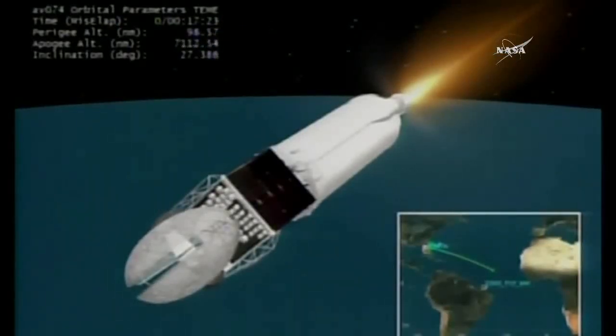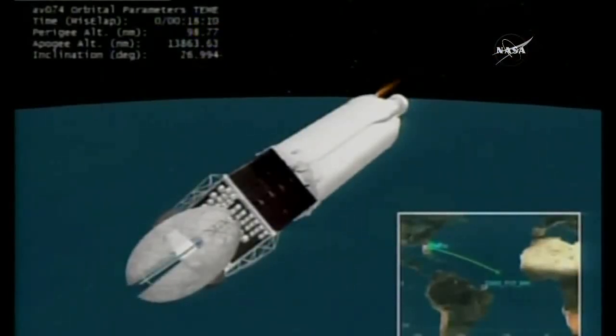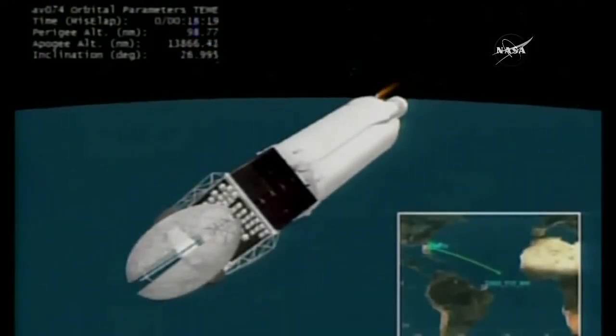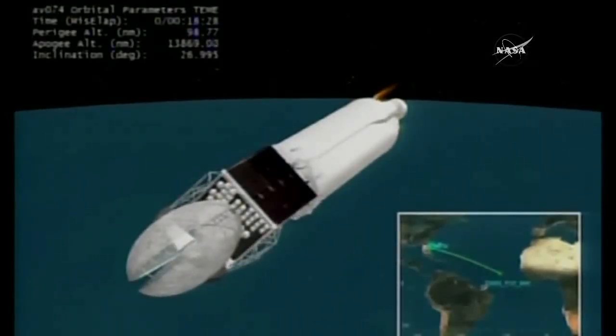Launch vehicle is now orbital. Now passing 17 minutes, 30 seconds into flight, standing by for MECO-1 momentarily. And we have cutoff. We have engaged the 4S settling thrusters. Body rates remaining stable after shutdown. Actual MECO time occurring very close to predicted MECO time, as expected.